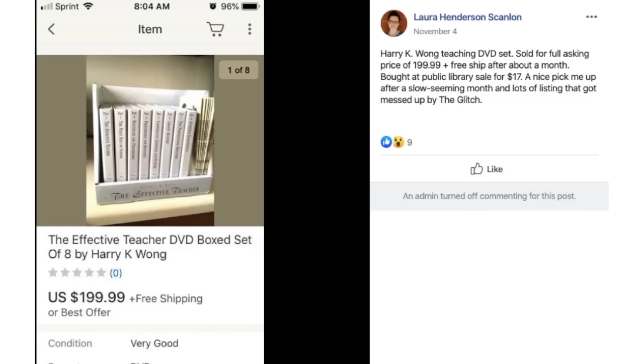Laura found a Harry K. Wong teaching DVD set at a public library sale for $17 and sold it for the full asking price of $199.99 plus free shipping after about a month. $17 sold for just under $200.